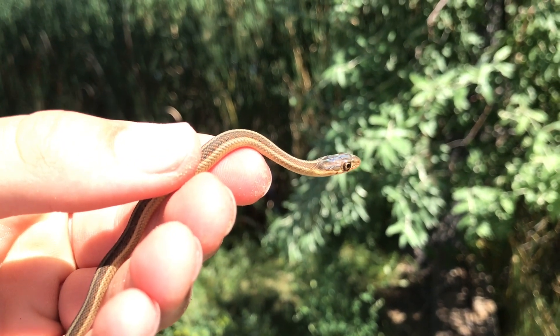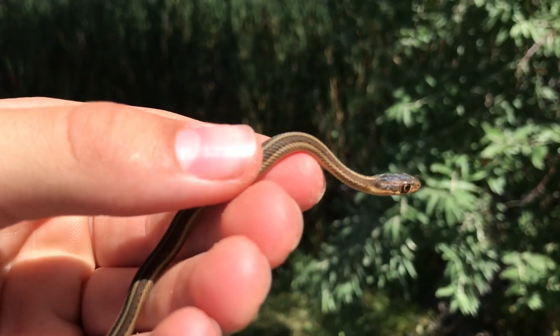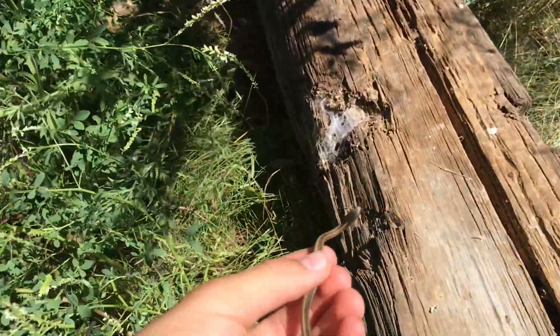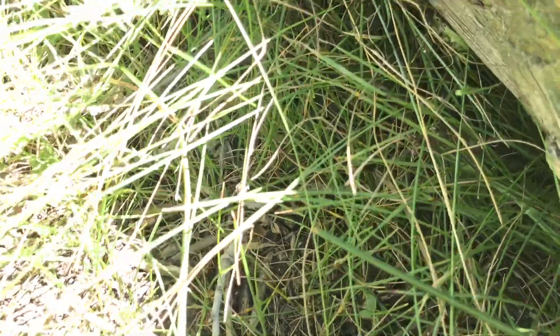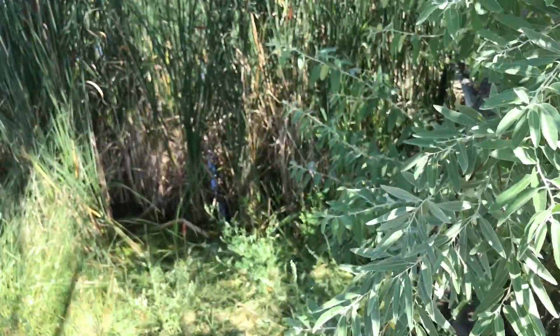Alright, here he is. We got some pretty good pictures — at least for how small he is, I think they turned out well for the most part. We'll just release him right next to the log and he'll probably just go back under. Yeah, it's just right down there. Smallest snake I've ever caught — that was really cool.